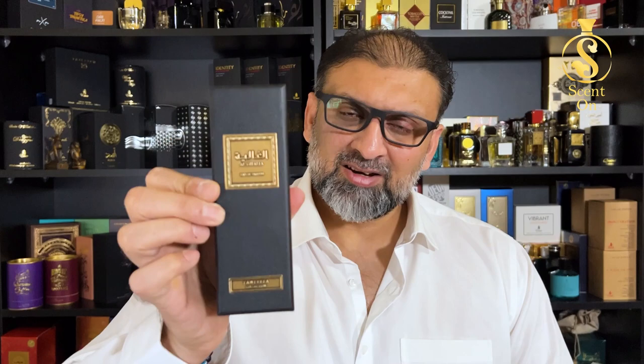Al-Ghaliya is an Arabic word which means precious. Al-Ghaliya is from Rassasi's Tualifa collection. Rassasi launched two perfumes in this collection: Al-Ghaliya and the other one was Durra, if I'm pronouncing it right. I have no idea about the inspiration behind this perfume, but in this video I'm going to tell you how this perfume actually smells.